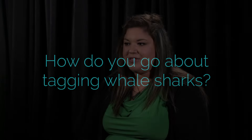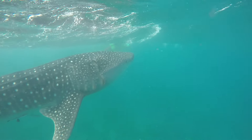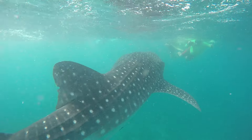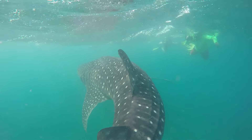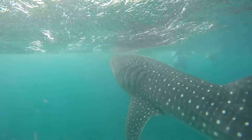All of our research with the sharks is done snorkeling. Dive tanks make us too slow, and our sharks average about three to five meters in length — so they're juveniles, young sharks, and they can be pretty quick. Keeping up with them is the key to getting all the data we want.